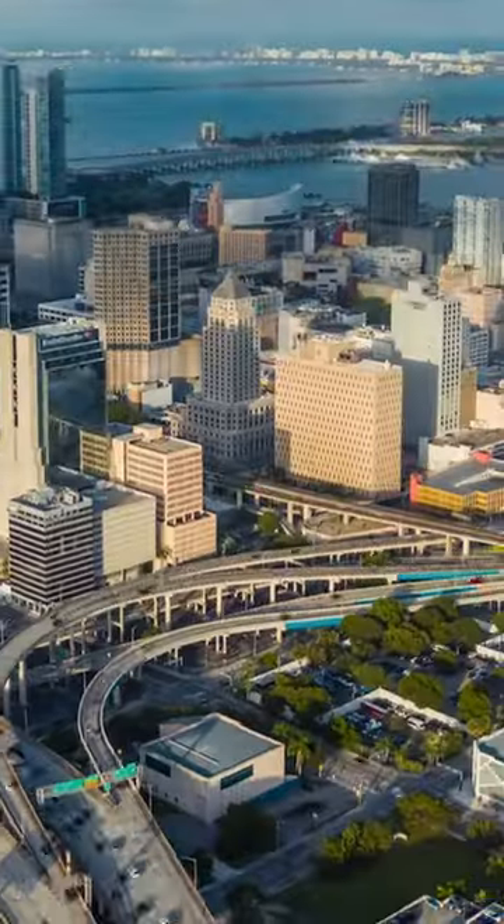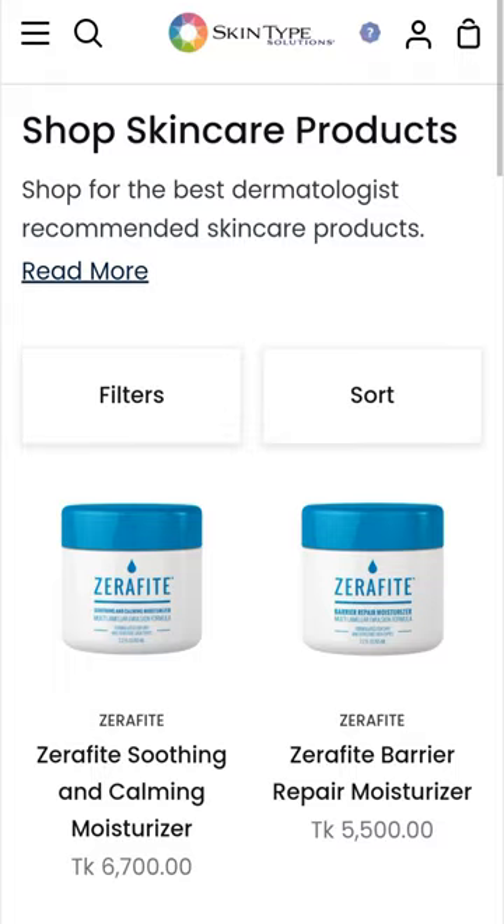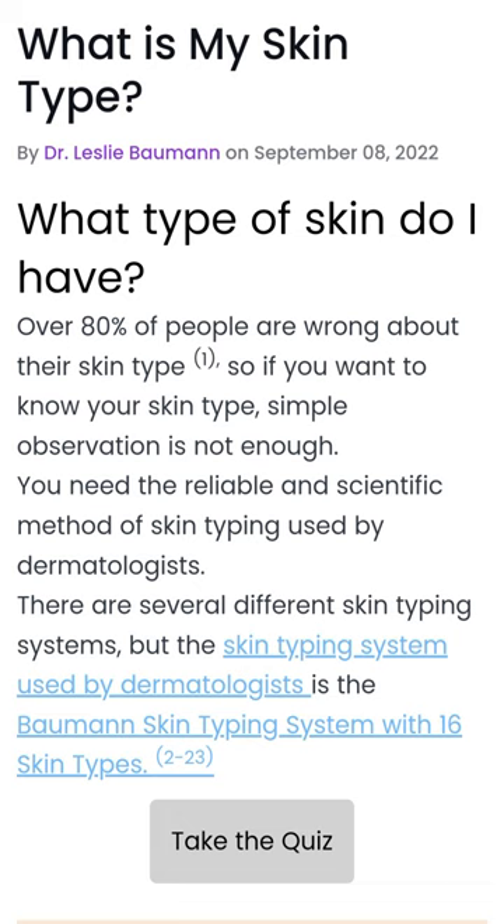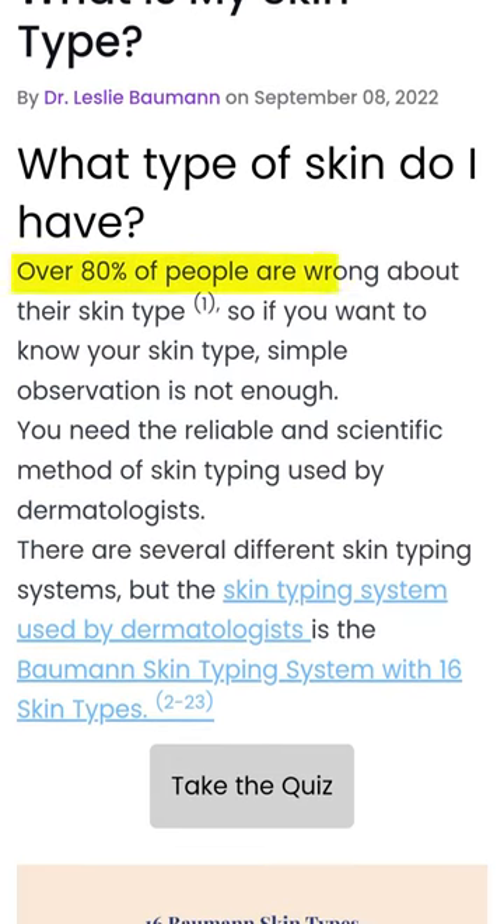Hi, I'm Dr. Leslie Bauman, a Miami-based dermatologist, researcher, and author. I'm here to help you shop smarter for skincare products that match your skin type. Data shows that over 80% of people misidentify their skin type and waste time and money using the wrong skincare routine.